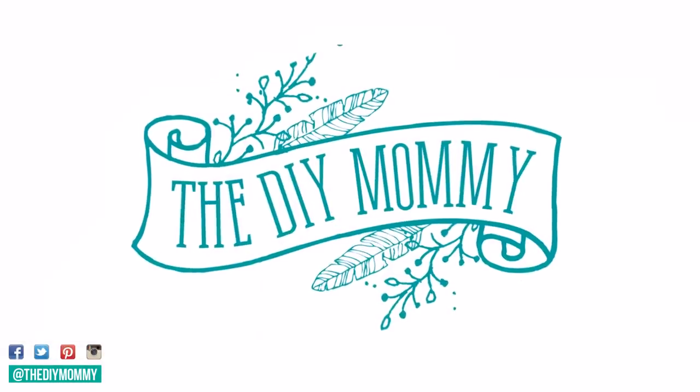Hi everyone, it's Christina from thediymommy.com and today I want you to come along with me as I shop your style, traditional or modern. I'm so thrilled to announce a new mini-series here on the channel. I am partnering with The Brick, who's sponsoring this video today, and I'm going to bring you along as I shop for furniture and accessories for each of the different styles I mentioned at the beginning of this week.